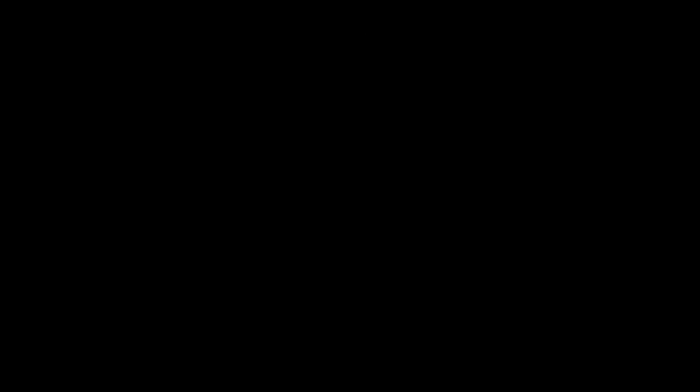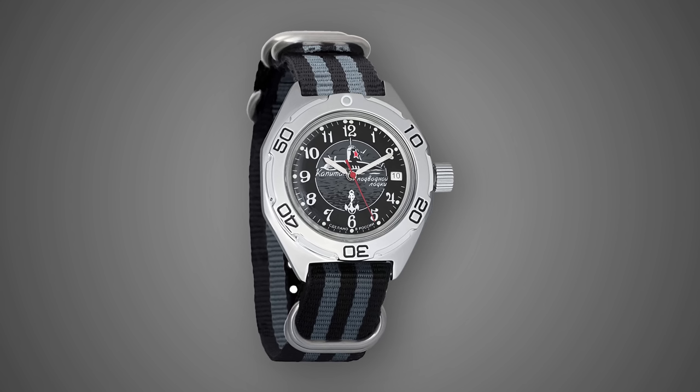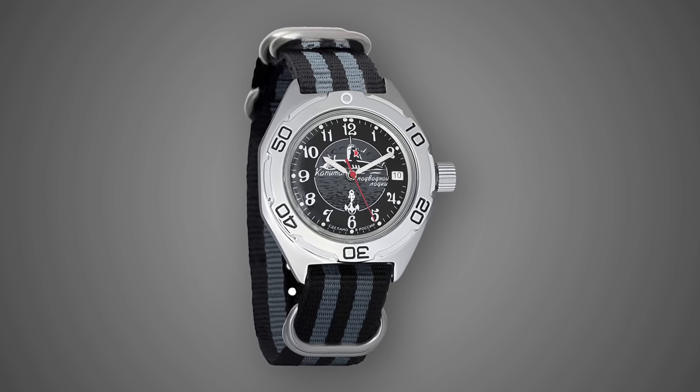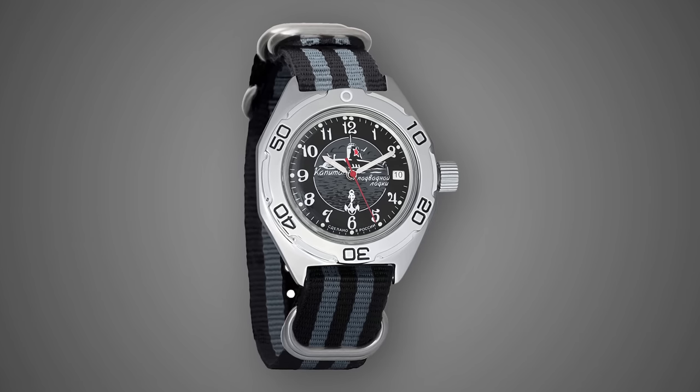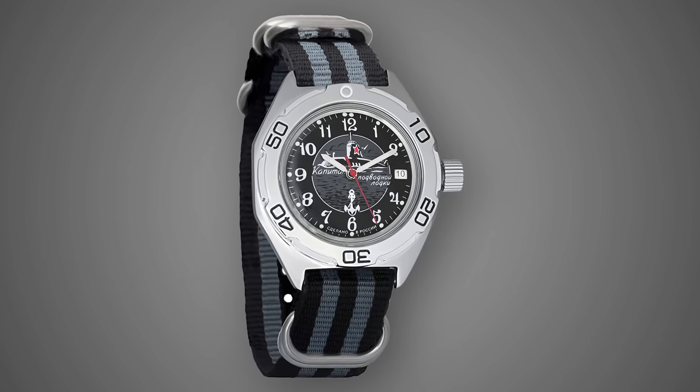Those familiar with the Amphibia are also aware that there is an extremely wide range of dial variants — many featuring printed graphics like the best-known but goofy scuba dude, as well as many with military-style markings. While it is at times hard to take all of these crazy dial variants seriously, there is something undeniably fun about the affordable wide range of options.